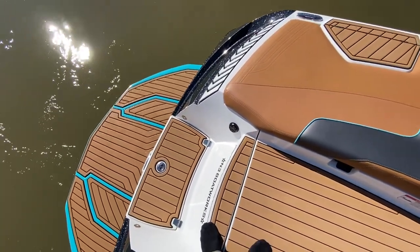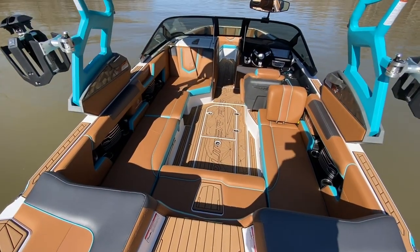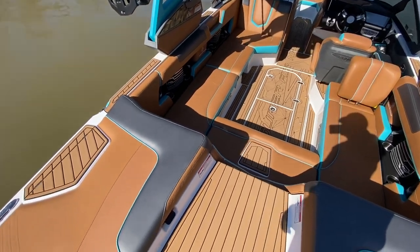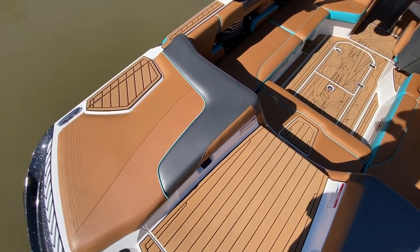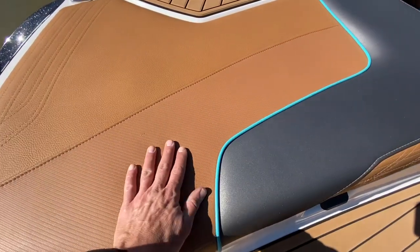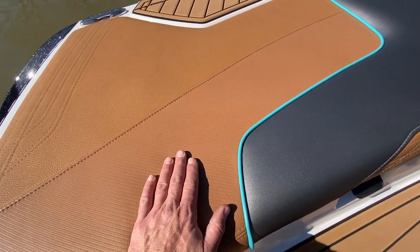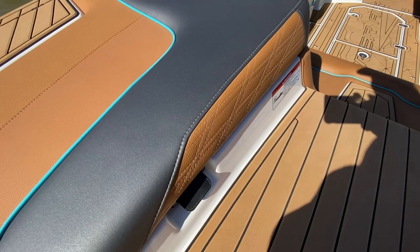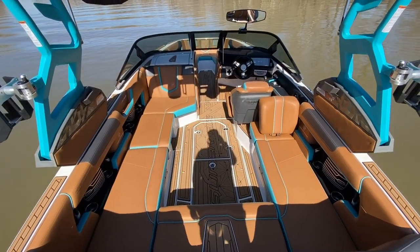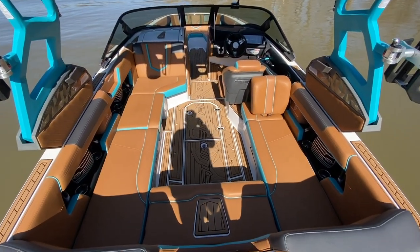Here we are on the interior of the 2019 Super Aeronautique G23. That beautiful Mojave main theme, anthracite main stripe, reef blue piping — Mojave Carbona with Mojave piping — and then the reef boxing. Really unique interior that just flows so well with this boat. It's really sharp looking in person; it's pretty awesome.